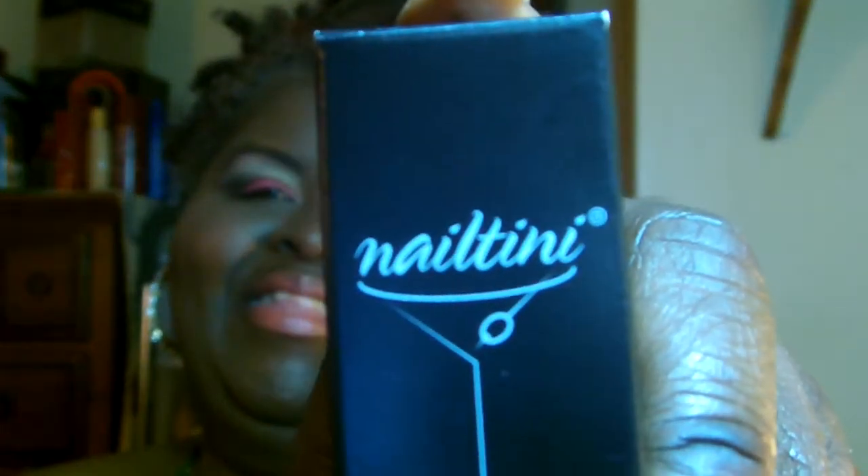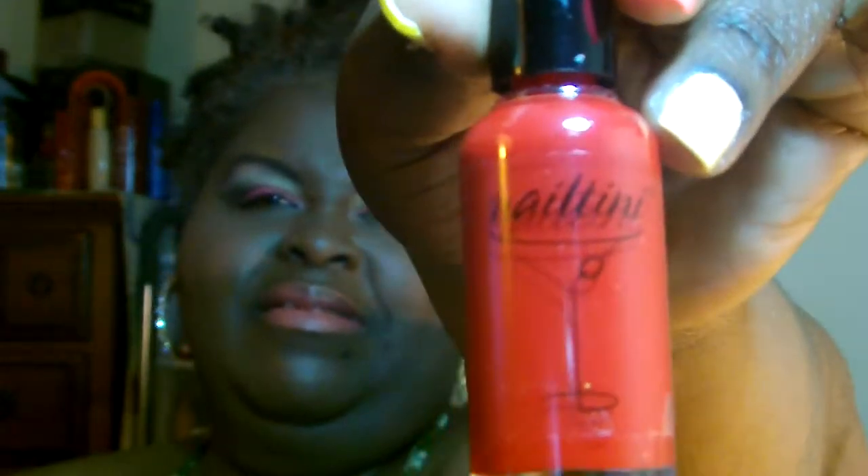Next off I got from — I love martinis — and this is from Nailtini. It's from Nailtini and it's a nail lacquer. So it's a nail lacquer and it's in this color. It's a very beautiful red, and this color is Bloody Mary. It might be coming off a little orange, but it is a beautiful red.